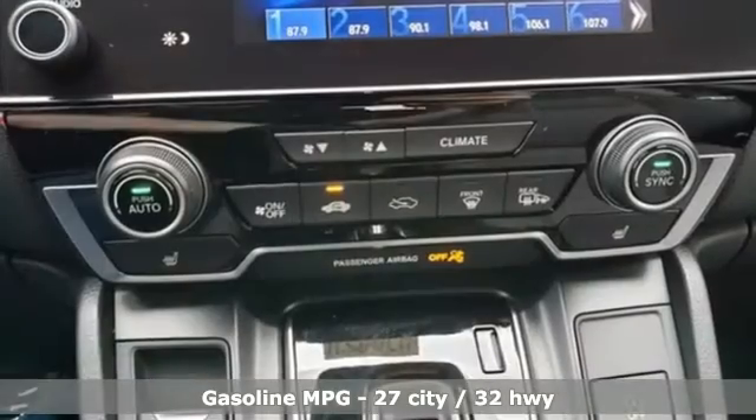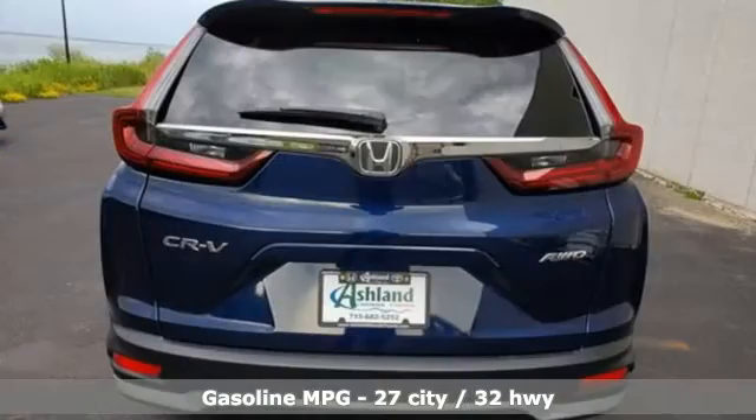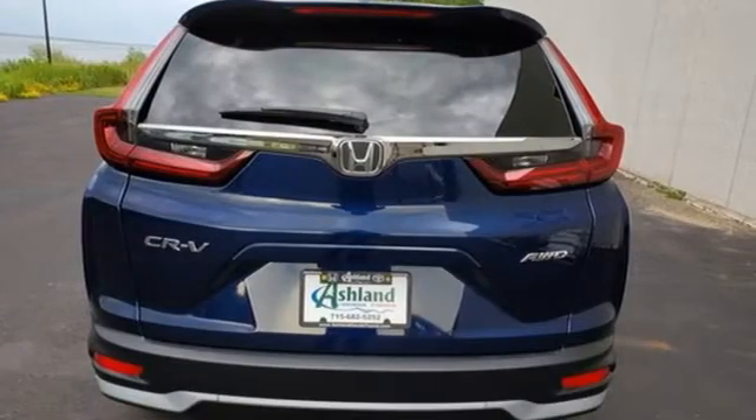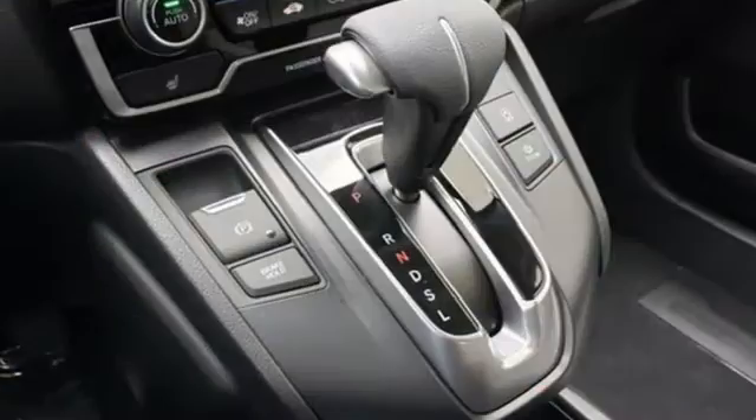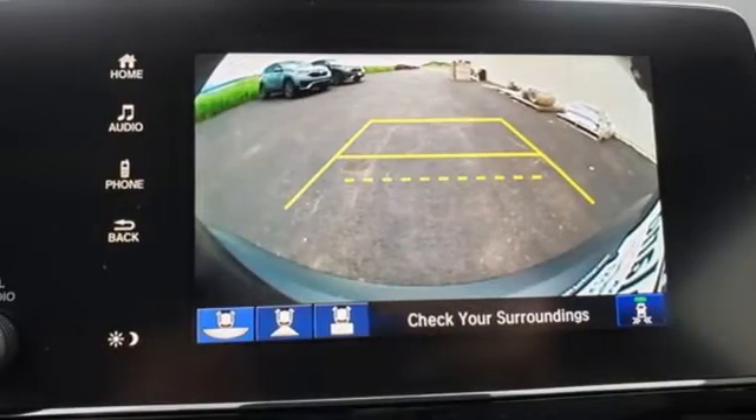It's well equipped with the features you need: intercooled turbo inline four-cylinder engine, dual-zone climate control, external memory control, digital instrument gauges, front heated bucket seats, and remote engine start.